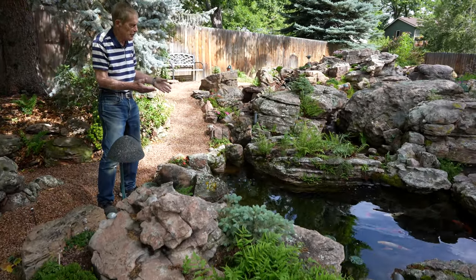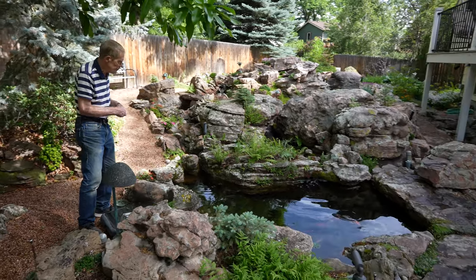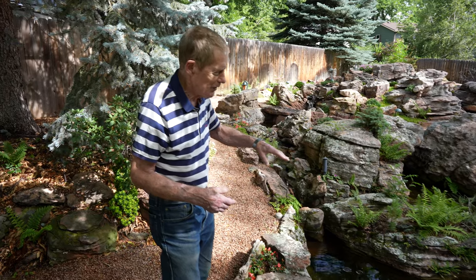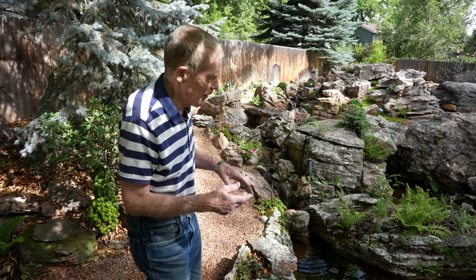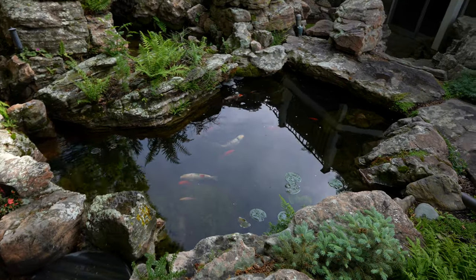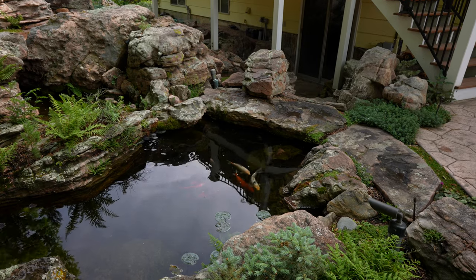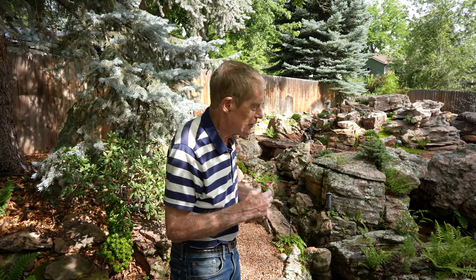The koi will hibernate through the winter starting in about November, then come out again in maybe late March. There are a lot of hiding places for the koi. One question I get often is do I have problems with raccoons and herons grabbing the koi — no, I've never lost any koi that way. I think there are two reasons: one is they have a lot of hiding places underneath those rocks, including going underneath the rock that you can actually walk on. The water goes clear back underneath that rock. And if they see a raccoon or a cat coming nearby, they just go hide underneath the rocks.